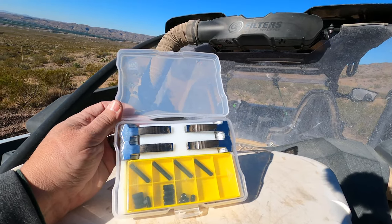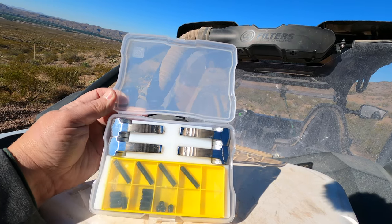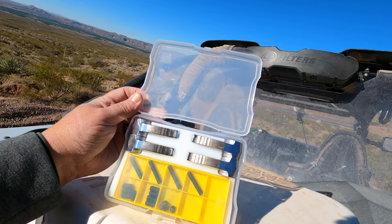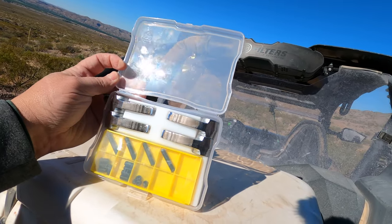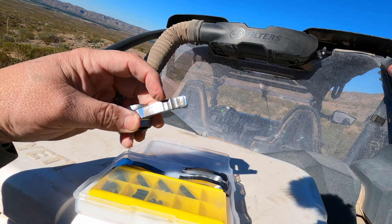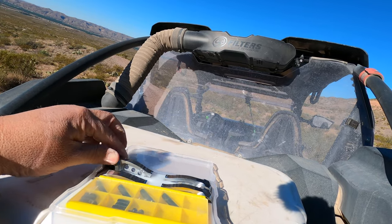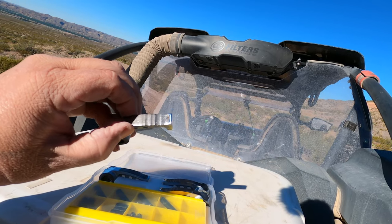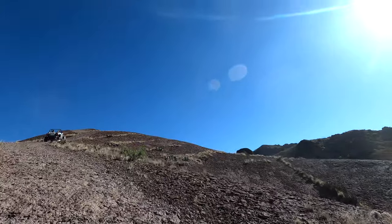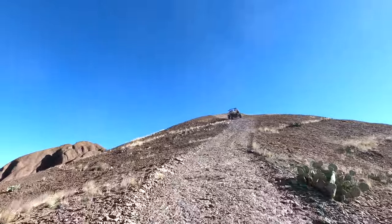Here's a shot of the worn weights — these are the stock ones that came with the KRX from Kawasaki. If you look at the pitting on these weights, it's very apparent; the wear was just insane. These things are supposed to be smooth when installed. The pitting was changing conditions inside the CVT, creating a scenario where it felt like shifting a car. With a CVT, you're supposed to have one continuous smooth transition of power through the entire power band.